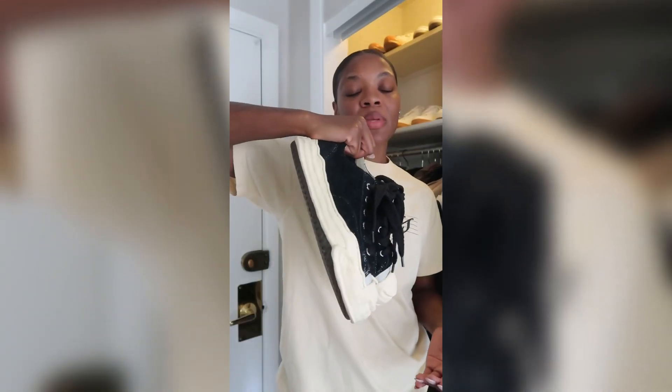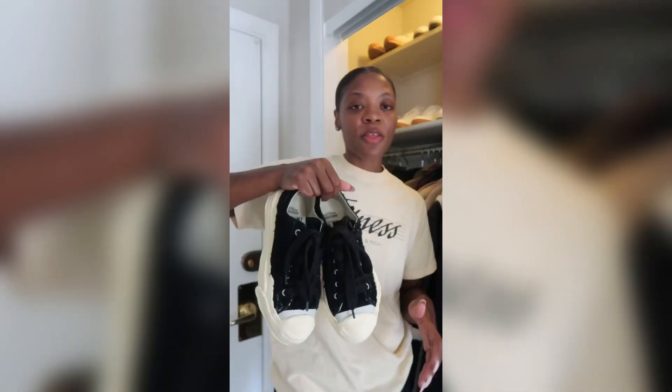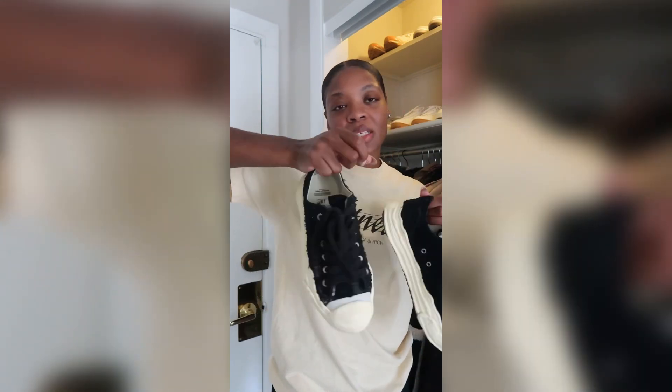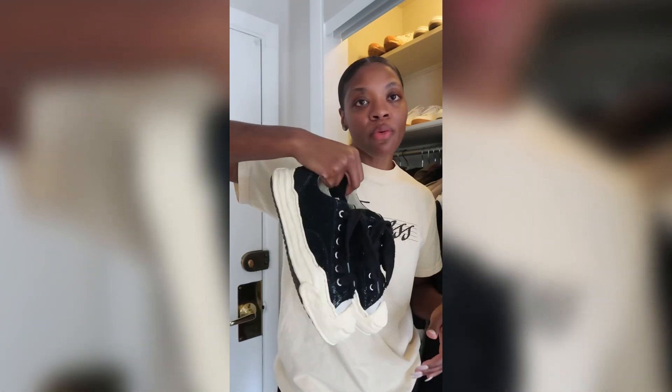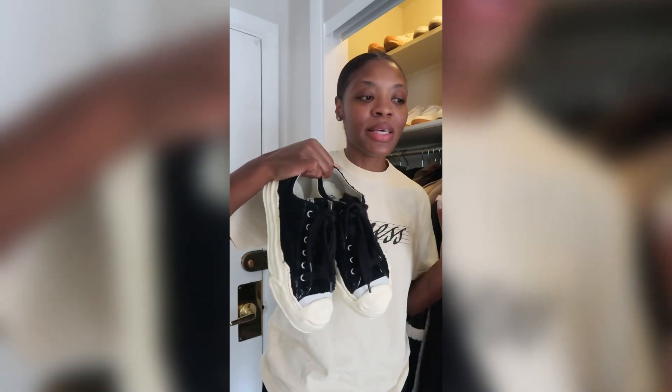My most recent sneaker purchase is off my wish list, which I'll share in another video. They're by Maison Mihara Yasuhiro — I know I'm probably butchering that. They're not everybody's cup of tea, but that's what we're going for. I want people to have that kombucha girl reaction to some of the shoes they see on my feet.